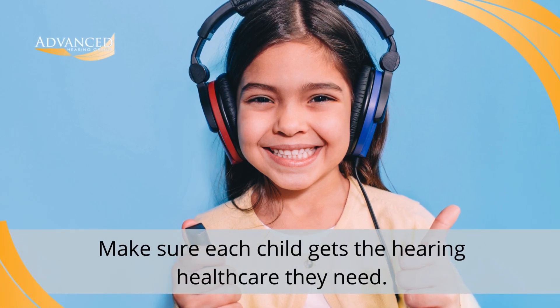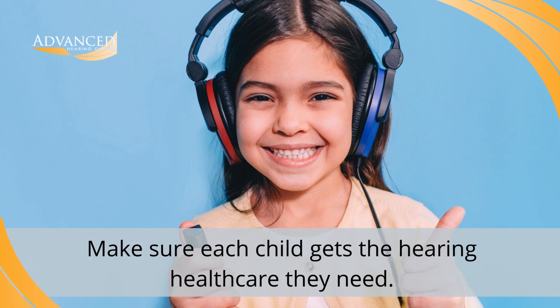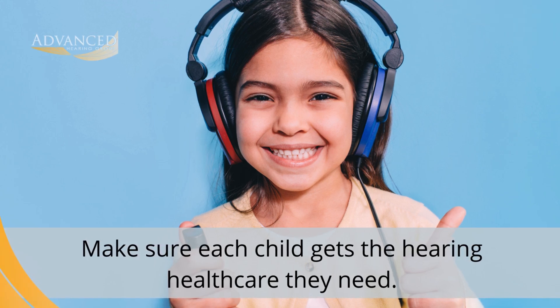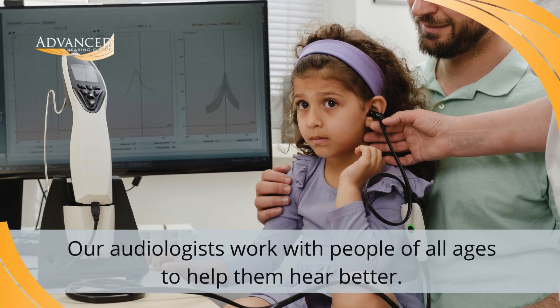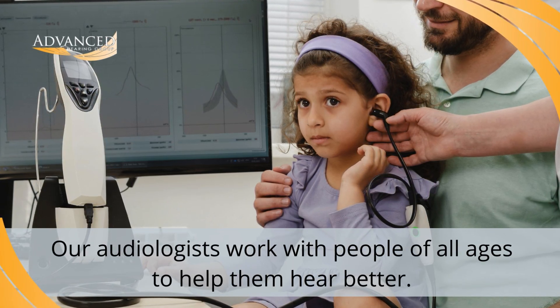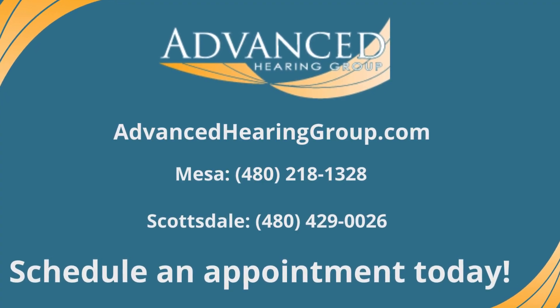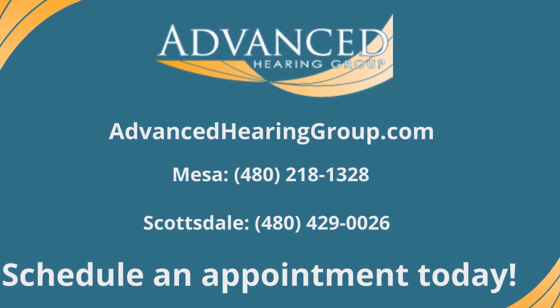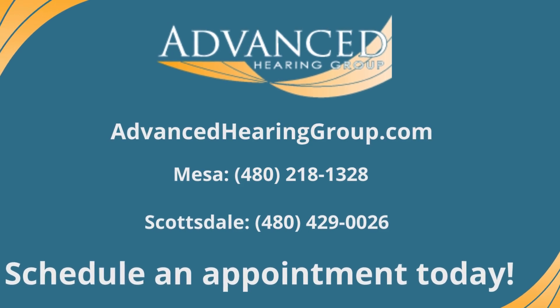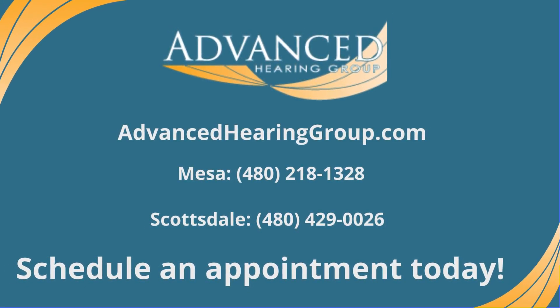It's also important to make sure each child gets the hearing health care they need for success at home, in school, and throughout life. At Advanced Hearing Group, our audiologists work with people of all ages to help them hear better and live life to the fullest. If you have concerns about your child's hearing, don't delay. Schedule an appointment with our audiologists now and set your child up for a bright and successful future.